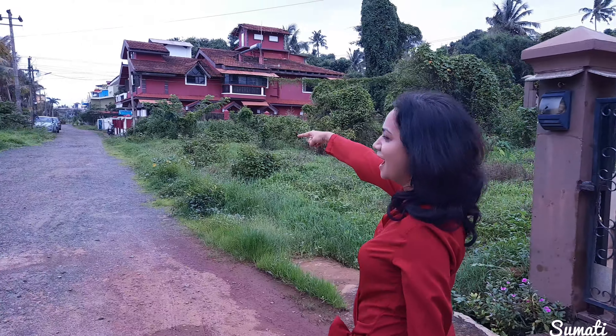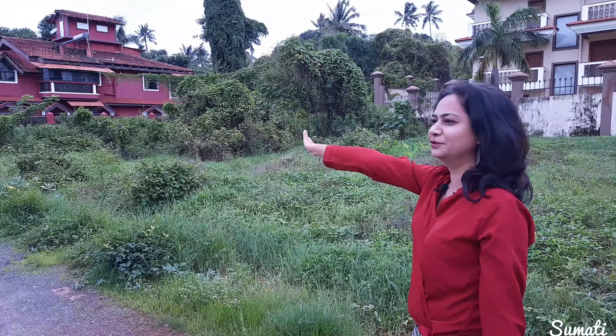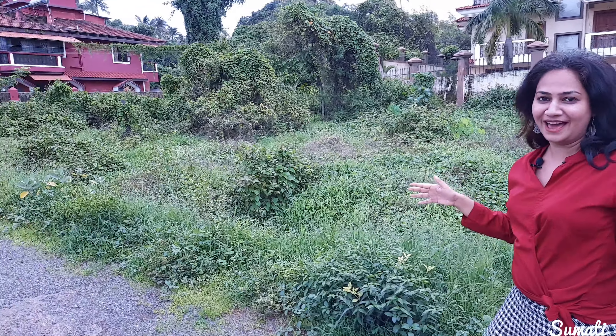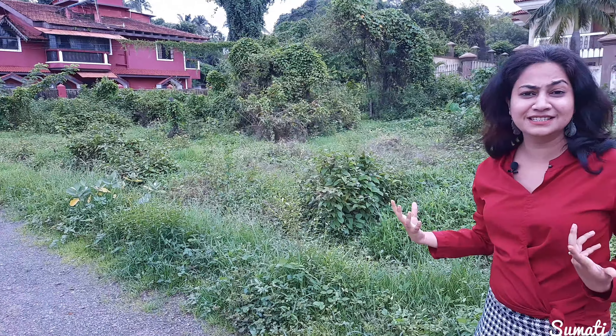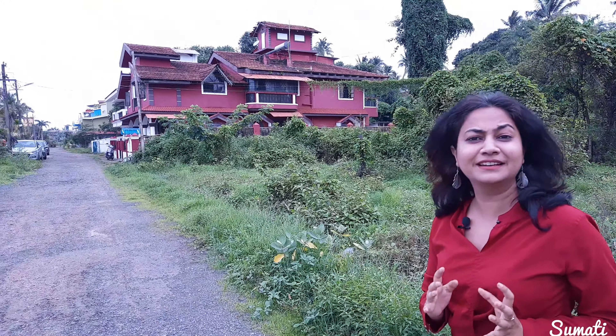So you can see the houses here. The first brown house has a sloping roof. That is a nice fairy tale kind of house Goa has, especially in its villages and the small places that are in the interior.